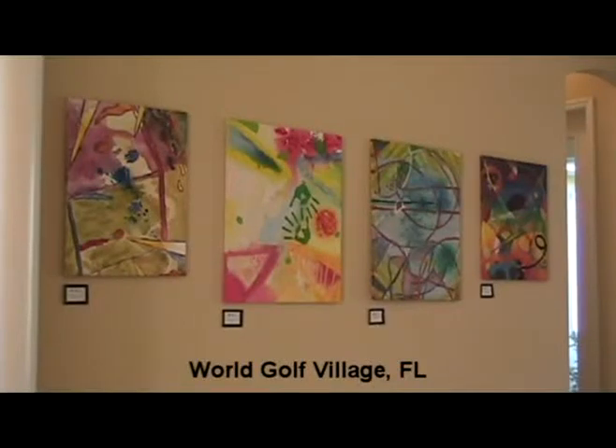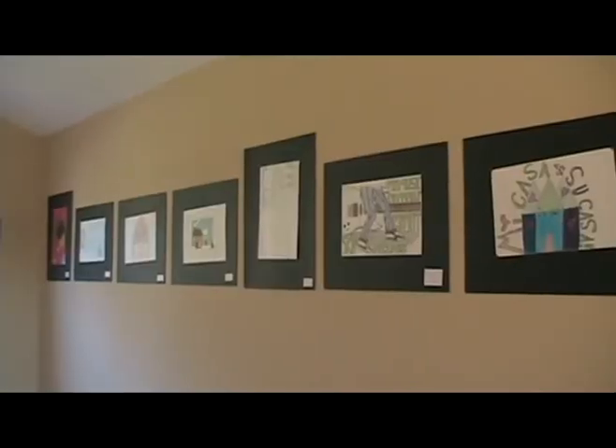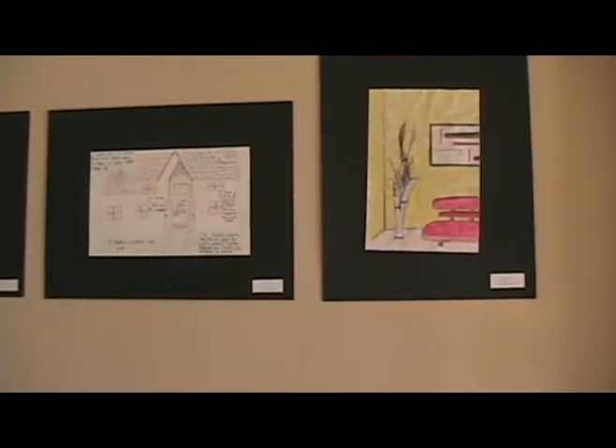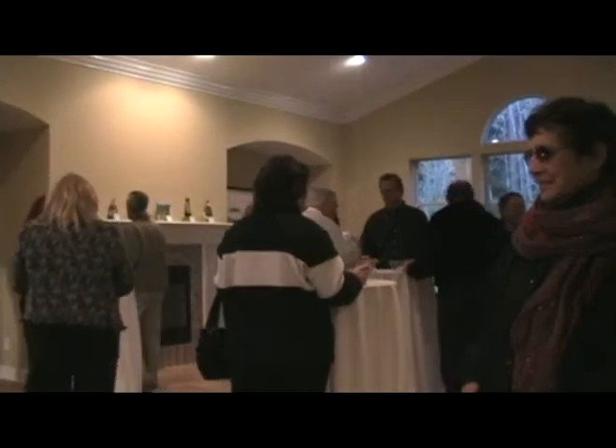Local school children are painting the town red for a great cause. More than 70 middle school students are participating in the Neighborhoods of World Golf Village's Spring Art and Home Tour to win money for their school's art programs. Students say they are delighted to have their work on display.